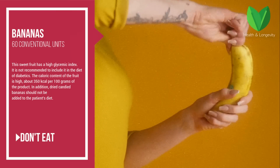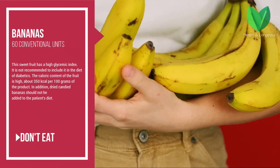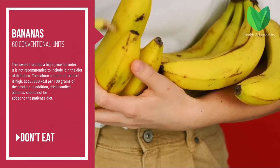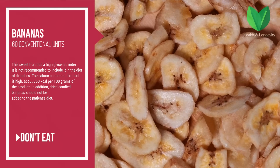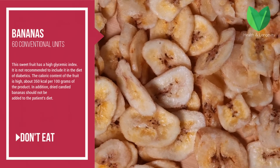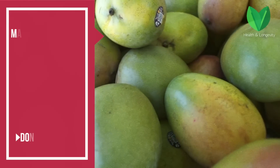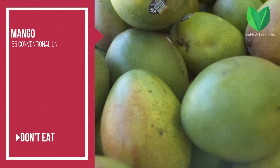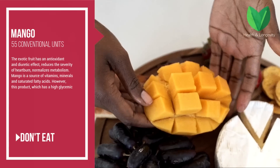Bananas — the glycemic index is 60 conventional units. The sweet fruit has a high glycemic index and it is not recommended to include it in the diet of diabetics. The calorie content of the fruit is high, about 350 kilocalories per 100 grams. In addition, dried or candied bananas should not be added to the patient's diet.